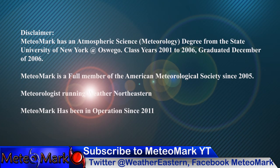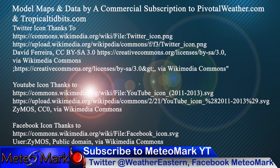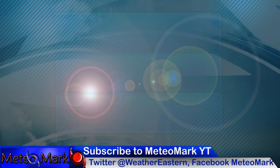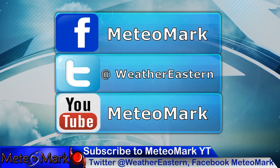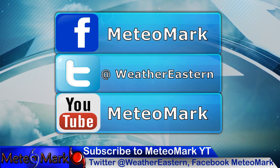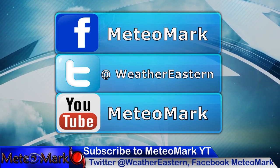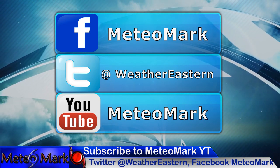Thank you for joining me for this edition of Weather Eastern and Hurricane Northeastern. Don't forget to go over to my hurricane page at Hurricane Northeastern on Facebook. Also MediaMark, also Weather Northeastern, Twitter at WeatherEastern, and also MediaMark.com and WeatherNortheastern.com. Don't forget there is a link to my 2022 hurricane outlook down below in the description if you haven't watched it already, and there's a link at the end of this video as well.